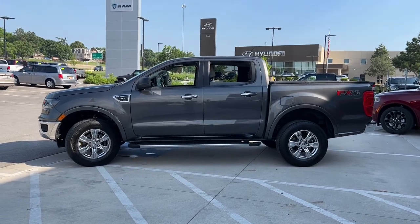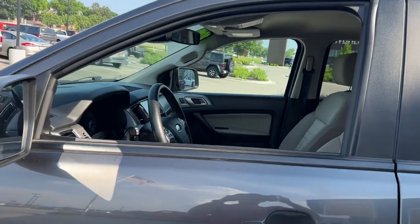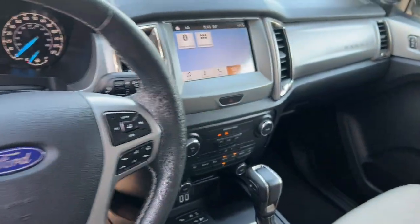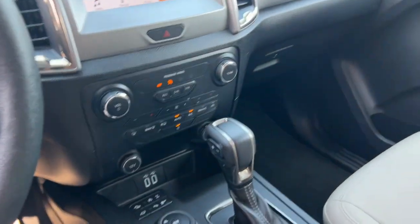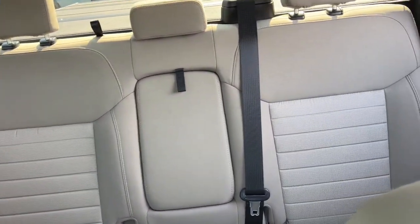Presenting the Ranger, this midsize pickup blends agility, comfort, and capability to help you make the most of your outdoor lifestyle. Whether you need to tap its surprising payload and tow capacity for work or play, you'll appreciate its strength and efficiency even under extreme conditions.